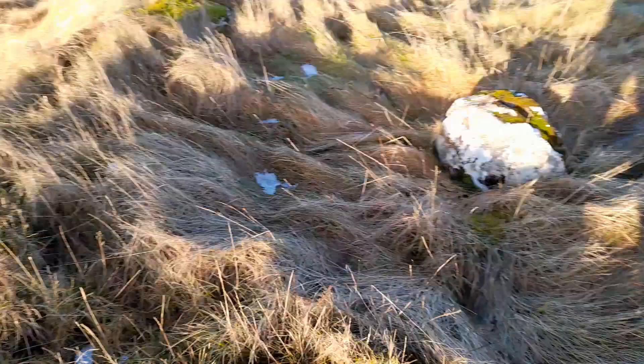So there you are — somewhere different, off the beaten track a little. Hill of Shibster, Chambered Cairn, north coast of Caithness.